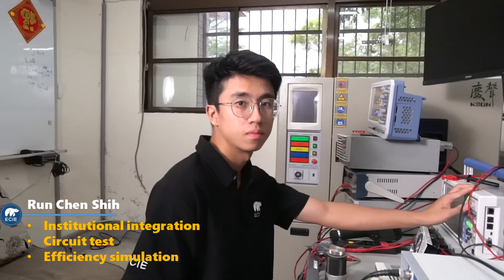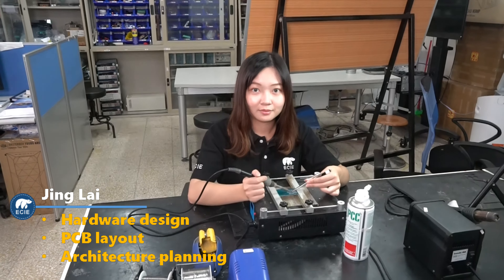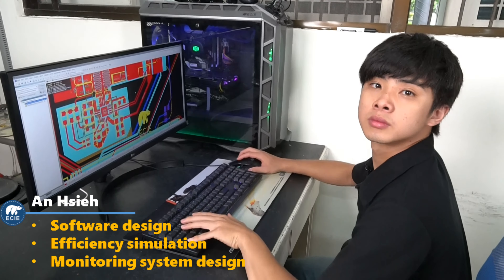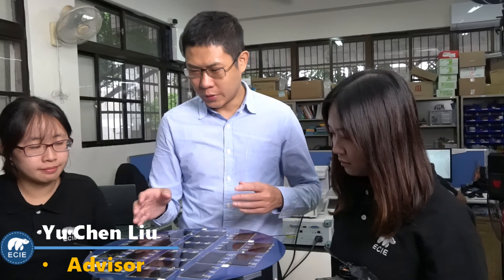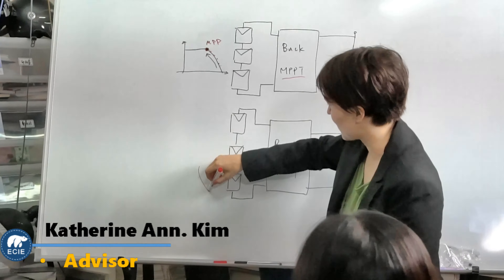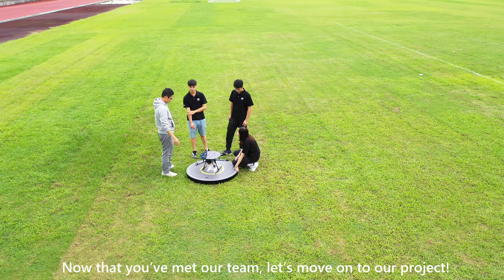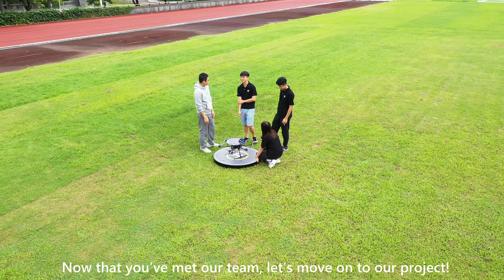Ready? Let's go! Now that you have met our team, let's move on to our project.